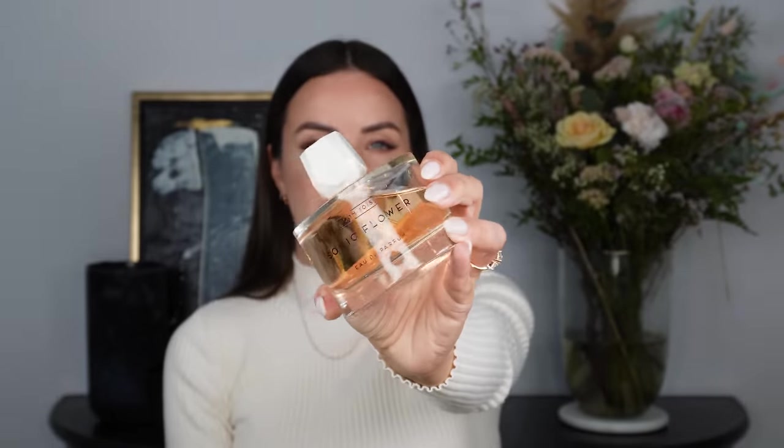Next up we have the newest release from Room 1015 and I have been super excited about this launch — it is called Sonic Flower. This is my favourite bottle within the Room 1015 collection. I love the clear packaging with the slightly pink juice and the pearlescent style cap. Now Sonic Flower is very different from all of the other fragrances within their collection. This is definitely a spring-summer scent, however I feel like this could be worn all year round because it's an easy everyday reach. It has notes like orris, carrot seed, and musk, so it fits beautifully with that clean aesthetic too.